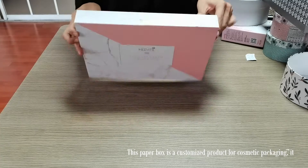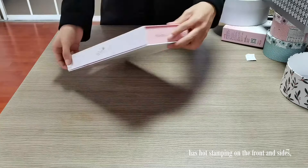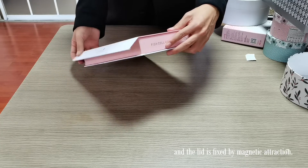This paper box is a customized product for cosmetic packaging. It has hot stamping on the front and sides, and the lid is fixed by magnetic attraction.